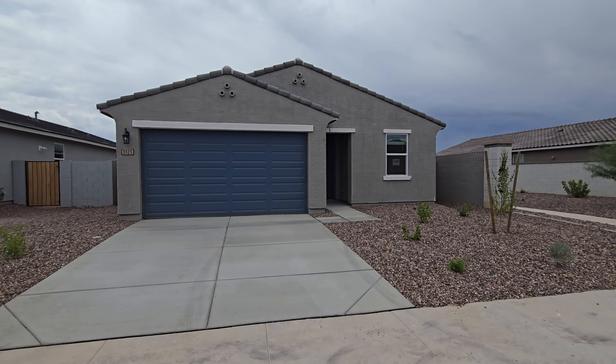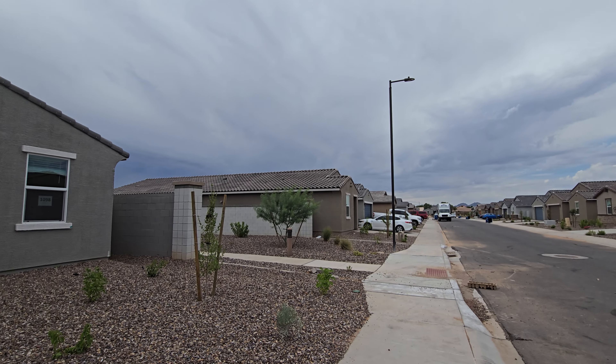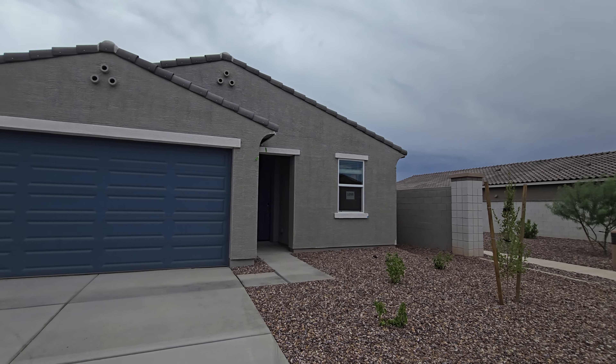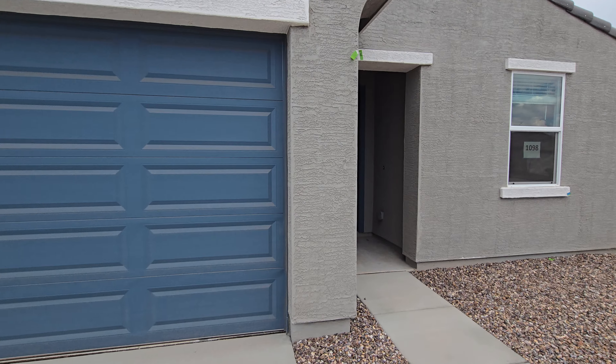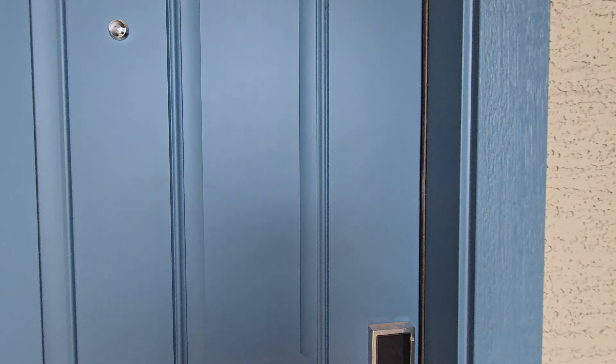Here in Arizona we don't have many cloudy days, but you can see we've got some clouds today — a little bit of monsoon season. Most days here in Arizona are beautiful blue skies, but today we've got a little overcast and honestly it's welcome here in Arizona.